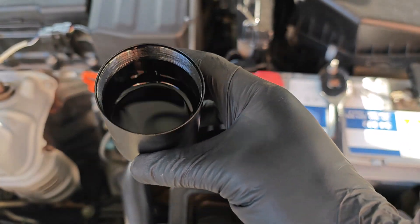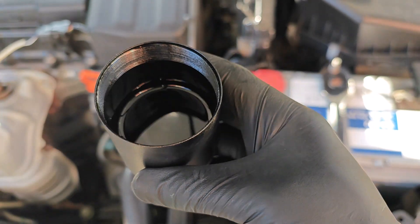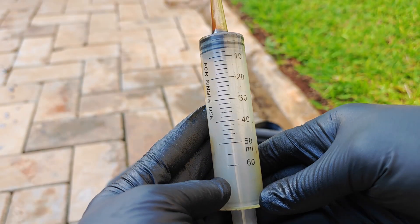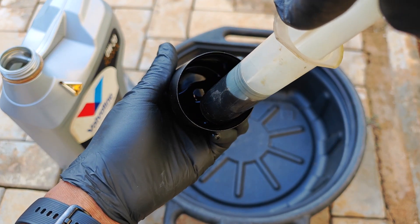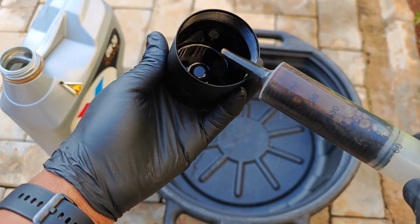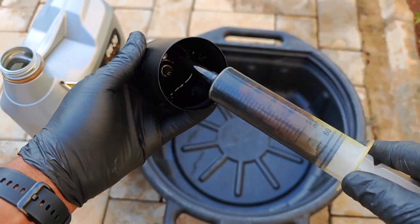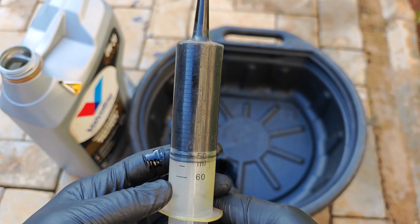Okay, catch can is off. Let's see how much oil we have here. I'd say that's about a third of the way full — definitely much more than the quantity when I last emptied this at 5,000 miles. I'll use this 60ml syringe to aspirate the oil. I'll go ahead and expel the air and make sure that I get everything from the catch can. That looks to be about 50ml of oil.